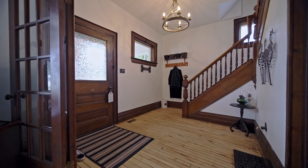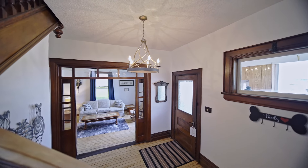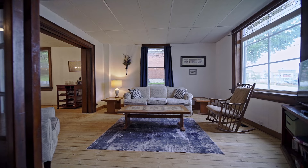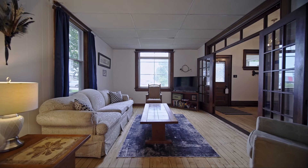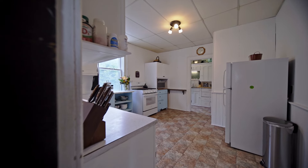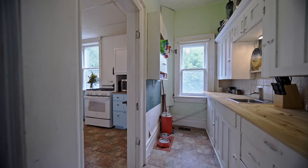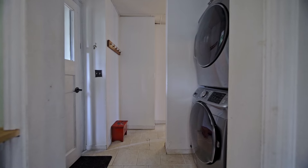When you walk into this beautiful century home, the first thing you're going to notice is all the natural woodwork. Next, you'll walk into the oversized sun-filled kitchen leading to a farm-style pantry, and close by you have main floor laundry.